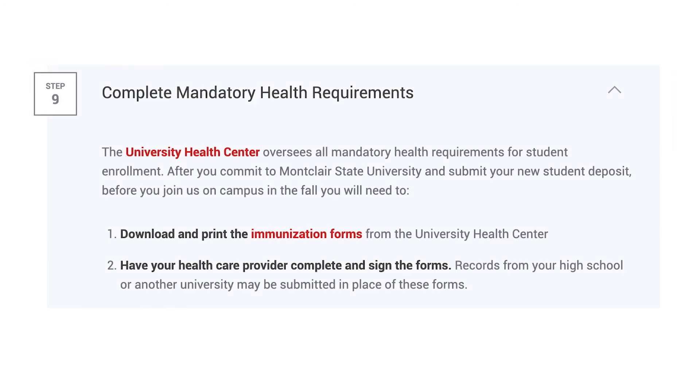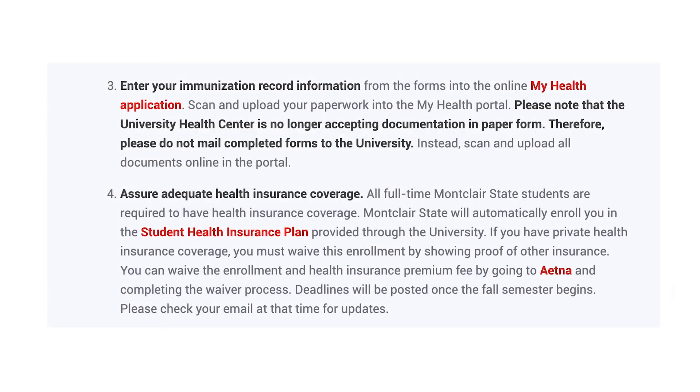Finally, complete your mandatory health requirements. After you commit to Montclair State, you'll need to provide required health documents to our University Health Center.